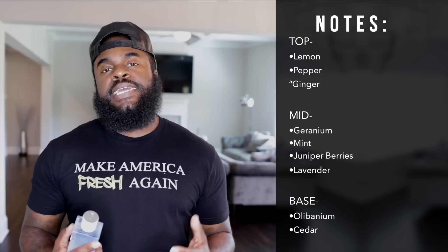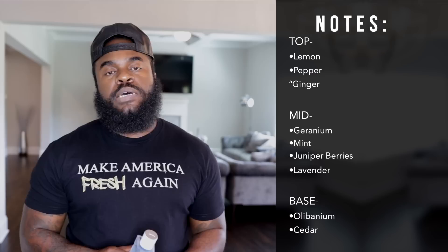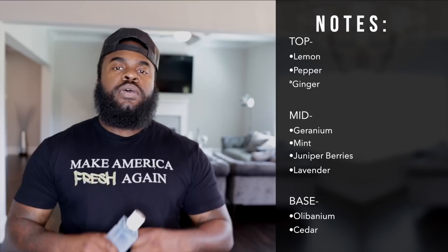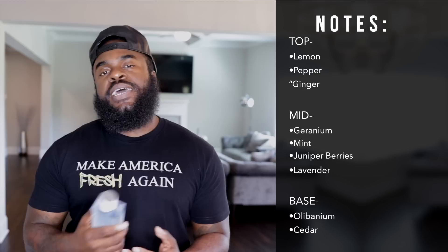The note breakdown between the original and this one has changed a bit. In the original EDT you have bergamot, sage, and cedarwood as the main notes. In Y-O Fresh you have lemon, geranium, and cedarwood — so cedarwood carried over as a key note. There are also additional notes including mint, juniper berry, ginger, and lavender, among others.